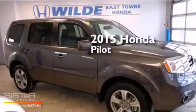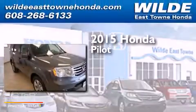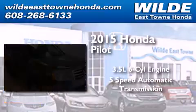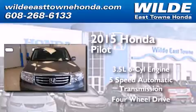This is a brand new 2015 Honda Pilot. It has a 3.5-liter, six-cylinder engine, a five-speed automatic transmission, and the added capability of four-wheel drive.